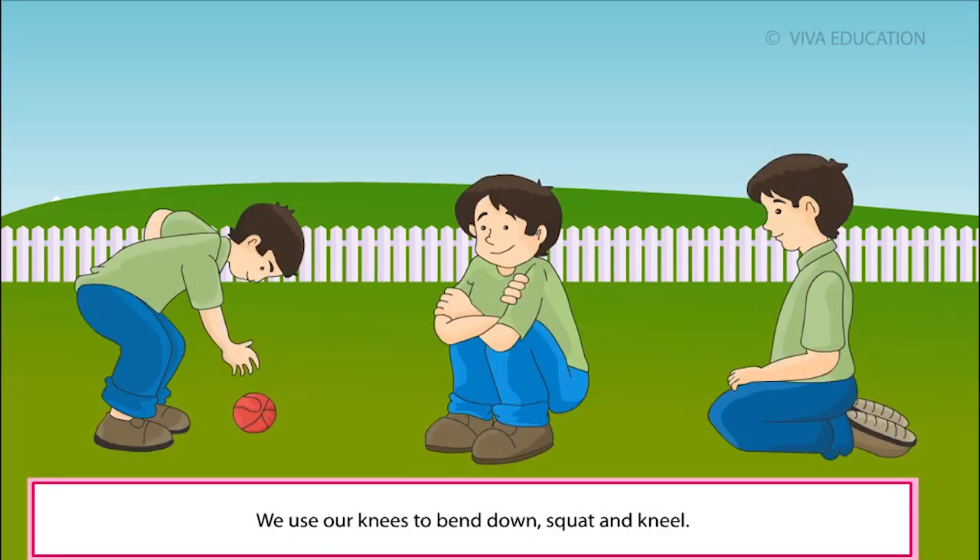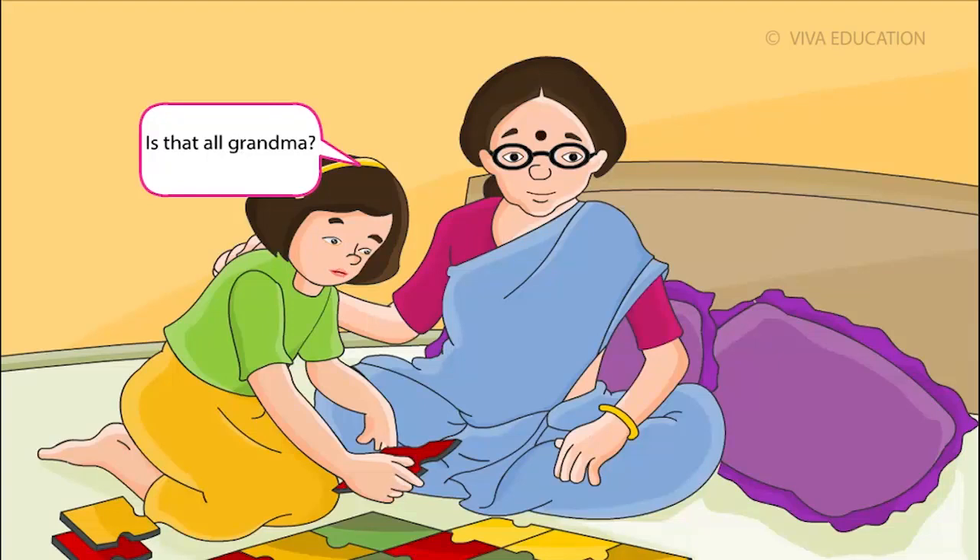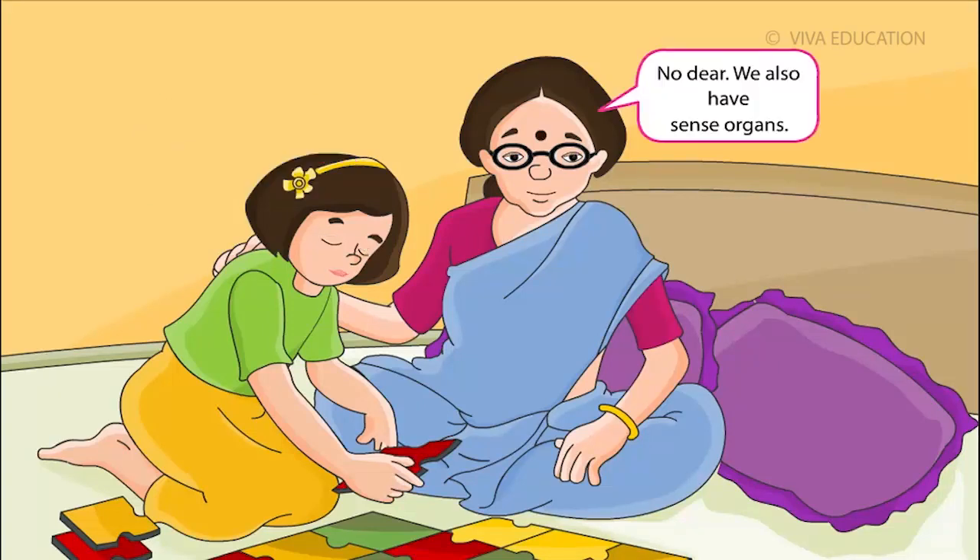We use our knees to bend down, squat and kneel. Neck helps us to move our head from side to side and to turn it. Is that all, Grandma? No, dear. We also have sense organs.